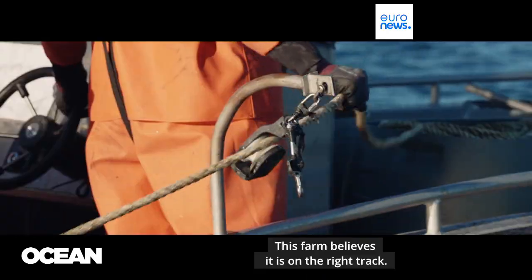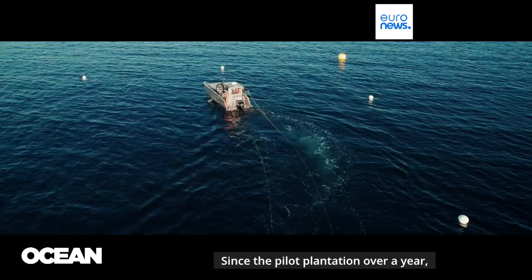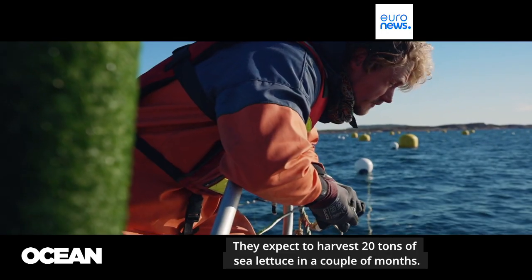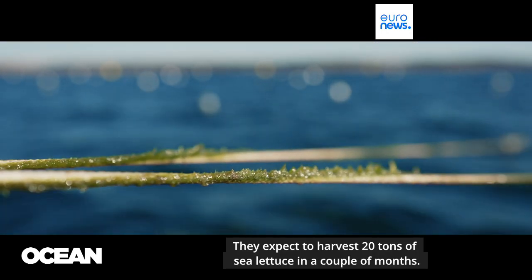This farm believes it is on the right track. Since the pilot plantation, over a year they have increased the size 100 times. They expect to harvest 20 tons of sea lettuce in a couple of months.